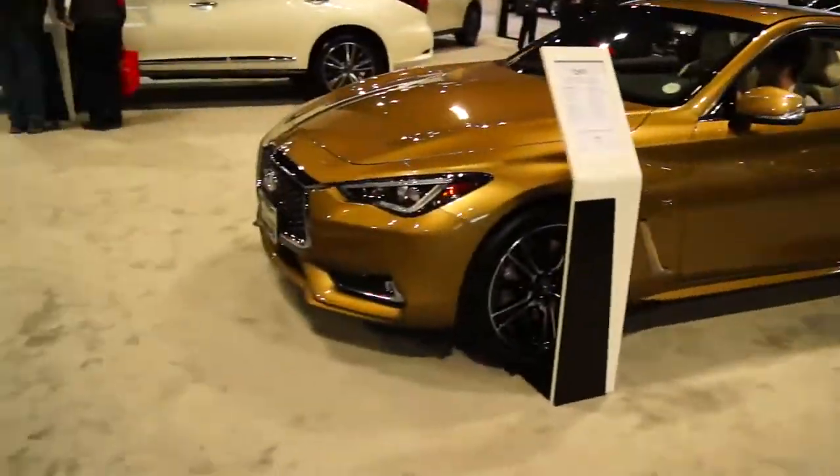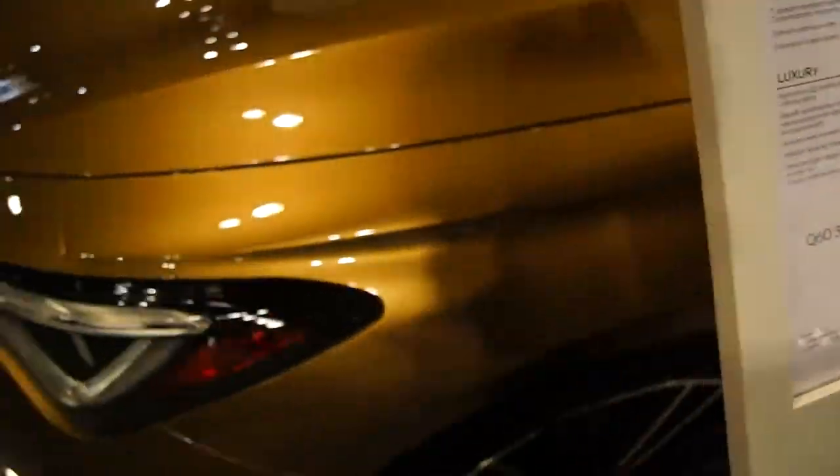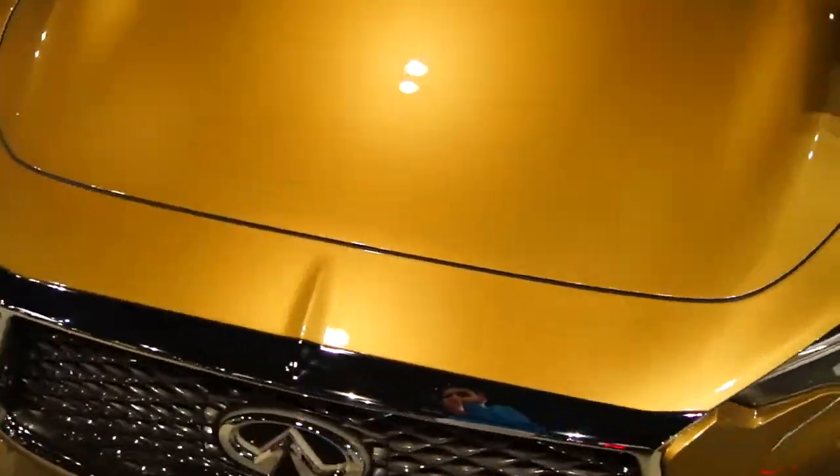Here's all the Volvos and then here's Infiniti. I think this is the Q60. So this is the Q60 — 300 horsepower V6. That's not as fast, I don't know if that's the fastest one, but that's still pretty cool.